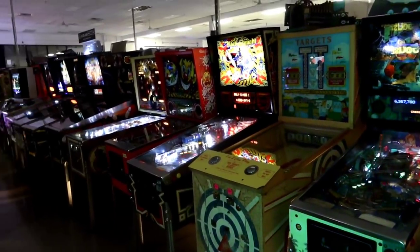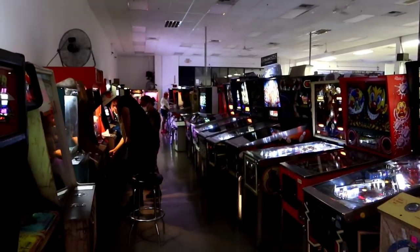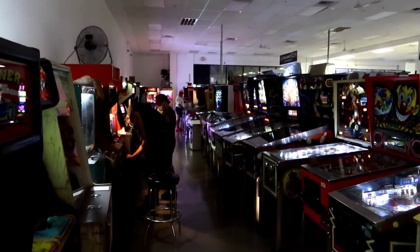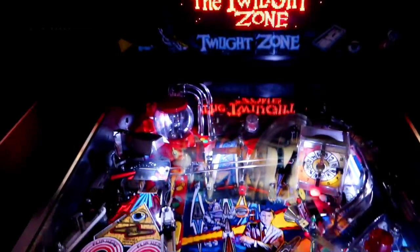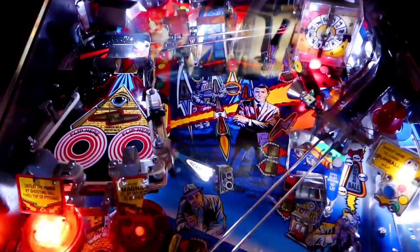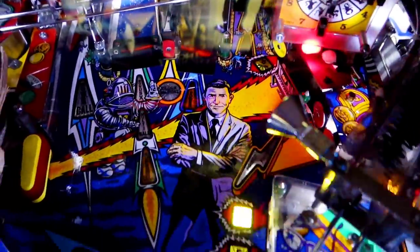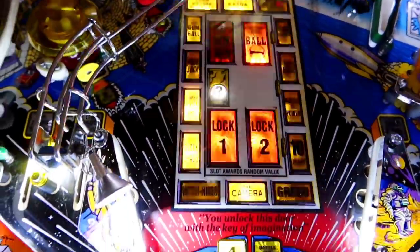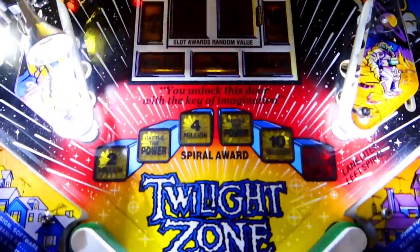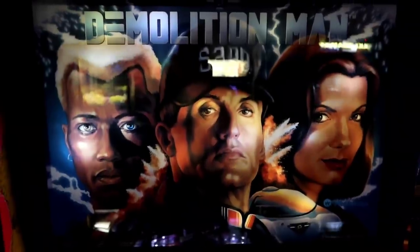If I had to guess, I would guess there's a couple hundred machines. We've been through about six or seven aisles worth, just pointing out my favorites. This one's another one of my favorites — the Twilight Zone one. This one is fantastic. Highly recommend this one. Demolition Man — great movie, but I don't know anything about the game. This actually would be a fun one to play.